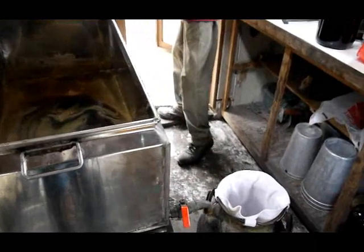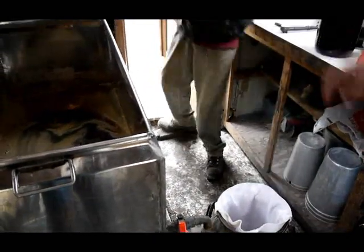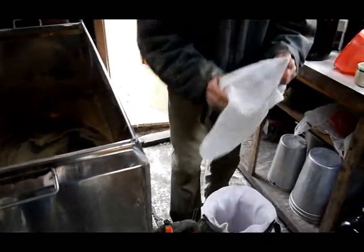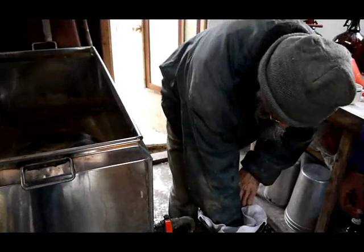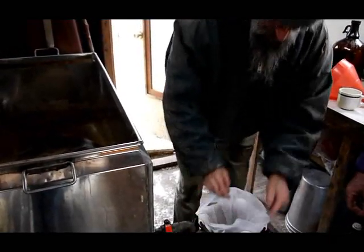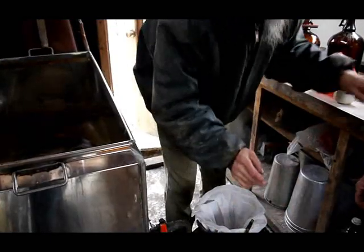And now for the first filter, the one with the bigger holes. You have different sizes? Yes, it's so that the filter with the small holes doesn't clog.